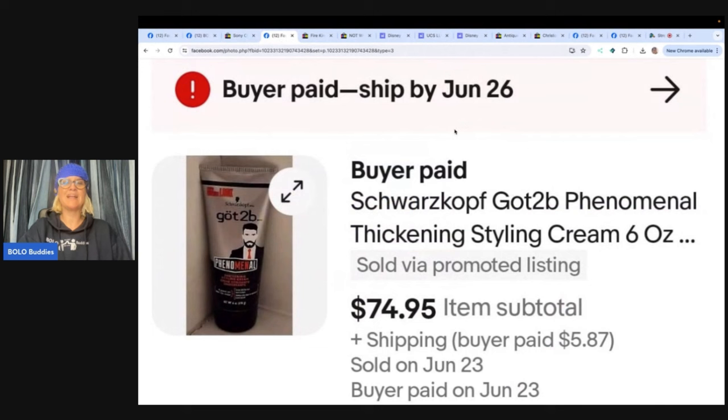The next one — I love this one, sold in five days of listing. She had it sitting in her closet; she purchased it for her husband and he didn't like it. It's now discontinued. Turned a $1.79 clearance buy into $74.95. What got to be thickening styling cream — $74.95. That's incredible. I bet she's wishing she would have picked up like 50 of these.